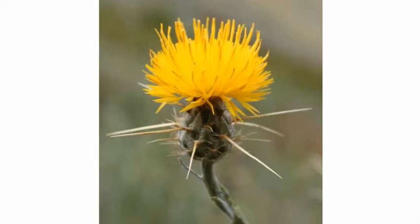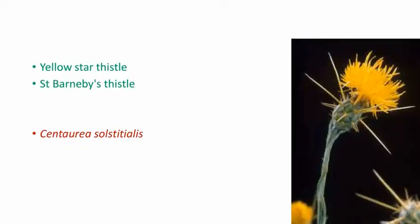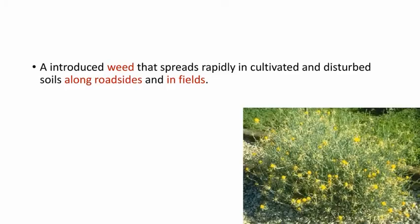If you are new to this channel, please subscribe, and if you like the video, please comment and share it with your friends. Yellow Starthistle's scientific name is Centaurea solstitialis. It is one important toxic plant and mainly it affects horses. This is an introduced weed but it spreads very rapidly in cultivated and disturbed soils. They can be seen along roadsides and also in some fields.